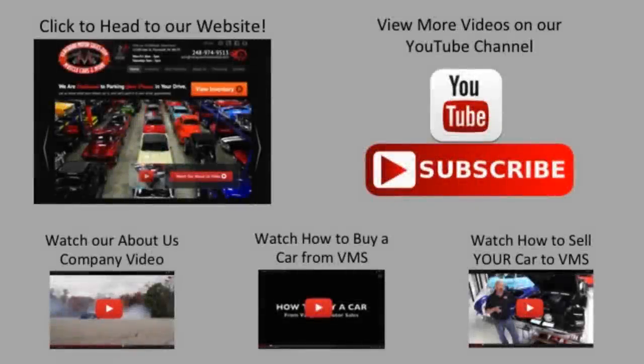All right, we've made it really easy for you. Click on any one of these five pictures here and it'll take you right to whatever you're interested in. We're going to give you about 30 seconds to click these pictures. If you need more time, just go back in the video and click that picture.